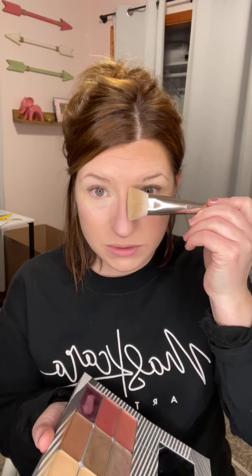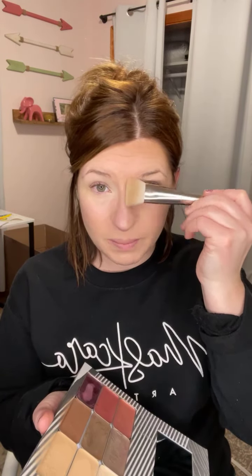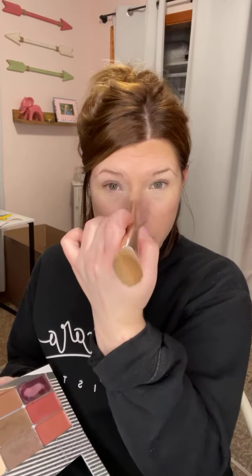Now I'm going to contour my nose. I'm just lightly dusting that on, and you can see I get it up on the bridge of the nose. You want it up on the bridge because that is going to give you the illusion of a nice thin nose. The closer you can get these lines together, the better. Then I just blend that out - you want it up on the bridge, not on the sides of your nose.